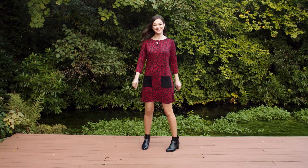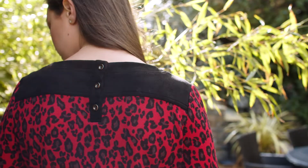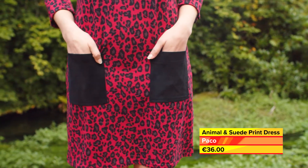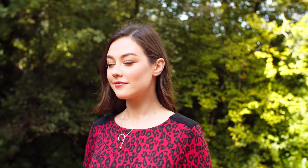If you're looking to instantly update your wardrobe, print is the answer. This animal print dress from Paco, with suede trim detail to the shoulders and pockets, will take you anywhere. Wear now with tan tights, or layer up in the winter with a black polo and opaque tights.